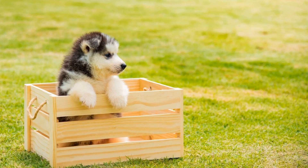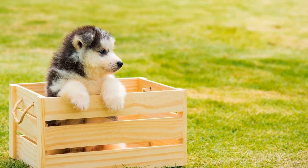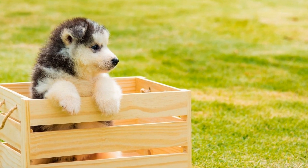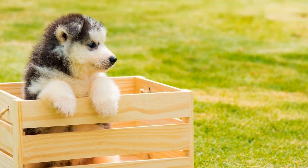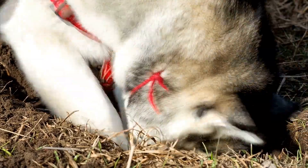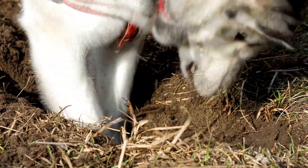The importance of winter outfits for Siberian Huskies: while Siberian Huskies are known for their ability to withstand extremely cold temperatures, it is crucial to provide them with additional protection during the winter months. Their undercoat provides insulation, but it's not always enough.